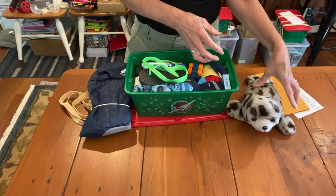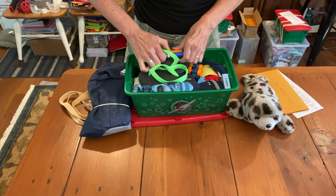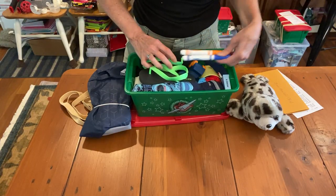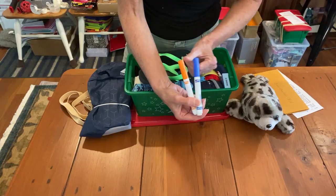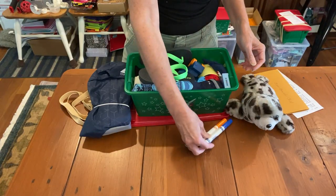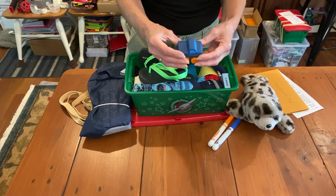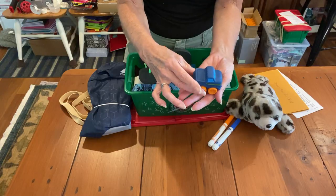It reminds me of my dog - very soft. Then he has two markers in here. It's always fun; I think every age loves markers, and if you can't put a whole set in, just a couple will be a lot of fun for the child who receives it. And here's a little car - I tried to put a car in all my boxes even if that's not the theme.